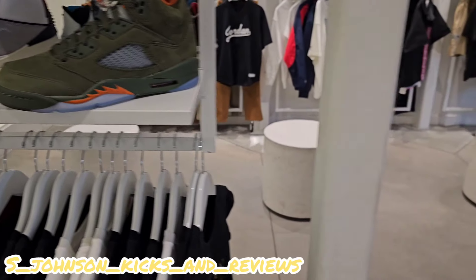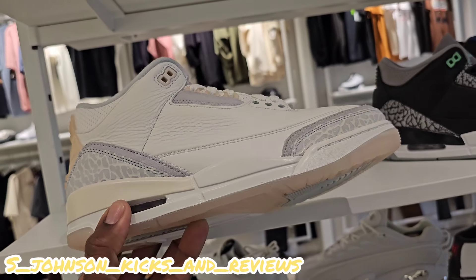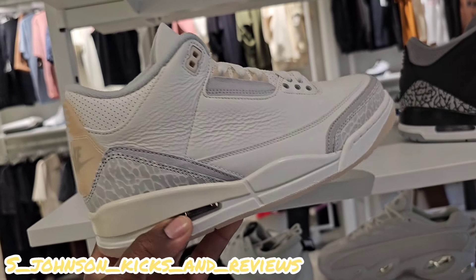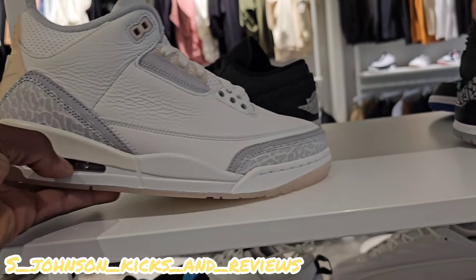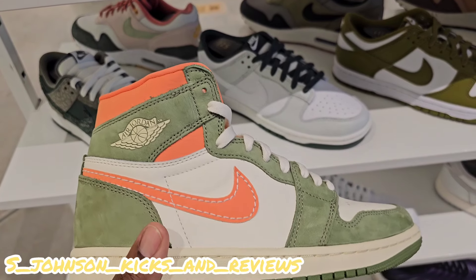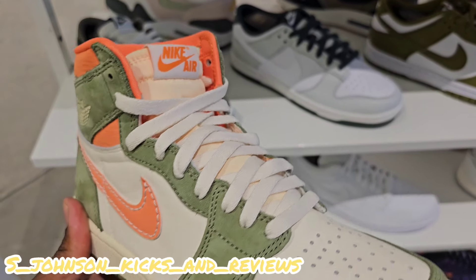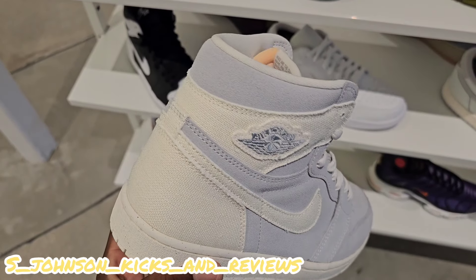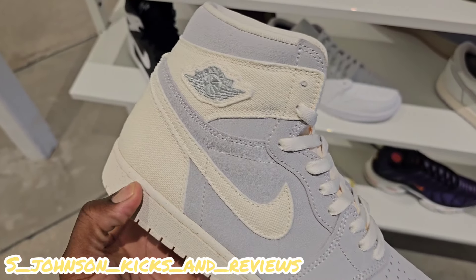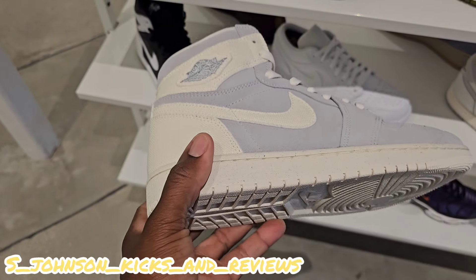Jordan 2. Still got these sitting. These Craft Ivory threes right here — this is a nice shoe. I'm patiently waiting for these bad boys to go on sale somewhere. I love that new buck suede they got on them. And they got the ivory ones, the craft ivory ones. These didn't release that many places.